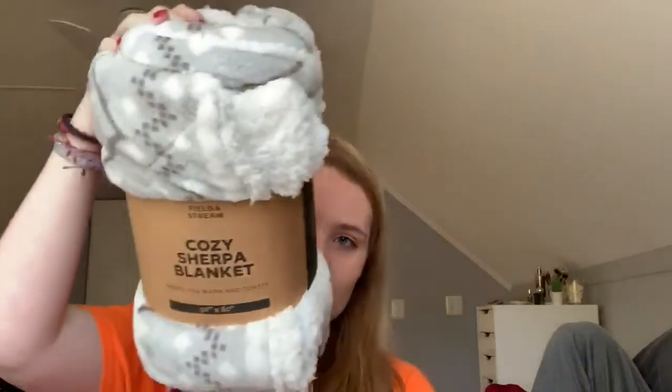The next thing wasn't supposed to be a Christmas gift but ended up being one. We went to a friend's Christmas Eve party that we've gone to for years and we do a secret Santa exchange there. We got these blankets at Dick's — it was buy one get one free — so I ended up getting this Field & Stream cozy Sherpa blanket. It matches my room and bed set, and it's so soft and cozy.